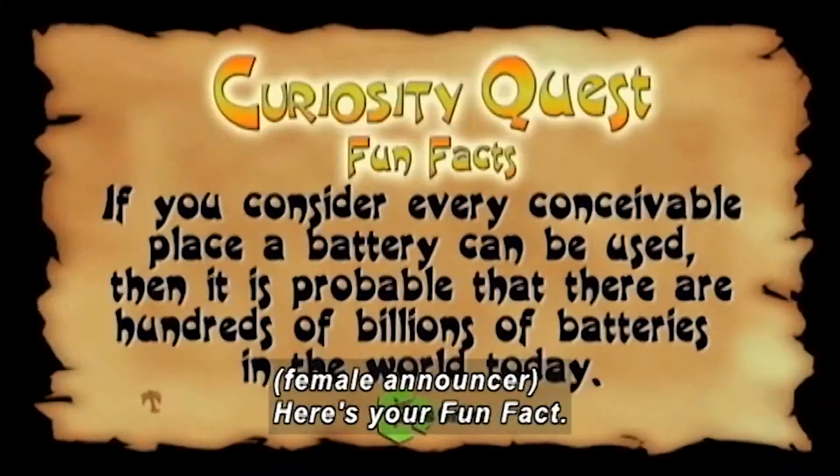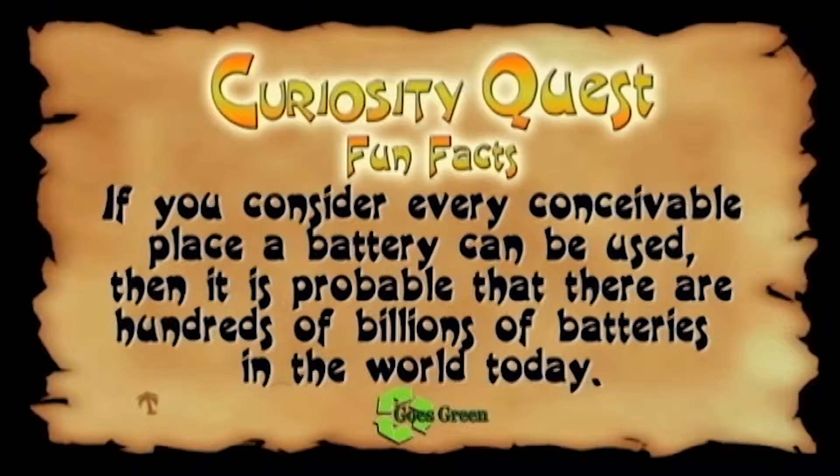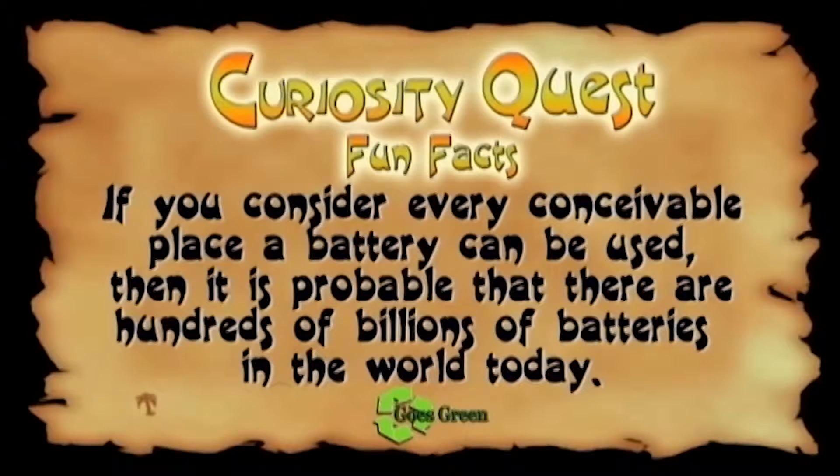Here's your fun fact: if you consider every conceivable place a battery can be used, then it's probable that there are hundreds of billions of batteries in the world today.